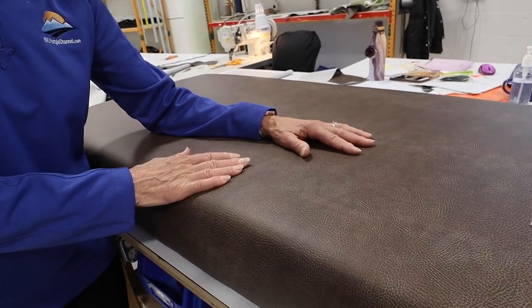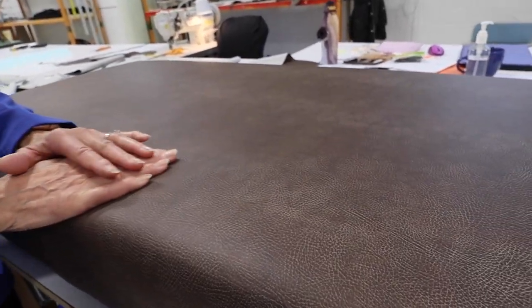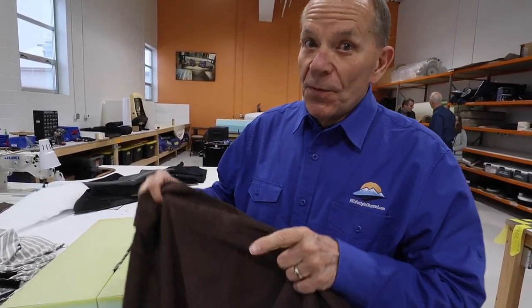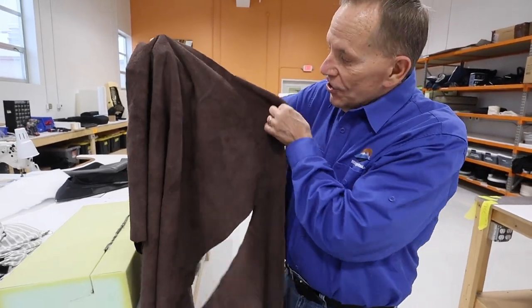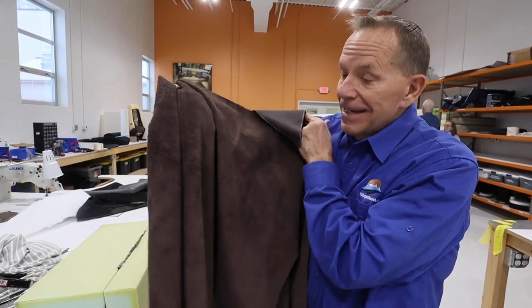They have a number of different coverings you can get for your sofa bed. This one is ultra-leather, which isn't real leather, but it's more expensive than real leather, and it is soft and beautiful. But how about this? This is actually cowhide — real, tanned cowhide. Now this is comfortable.